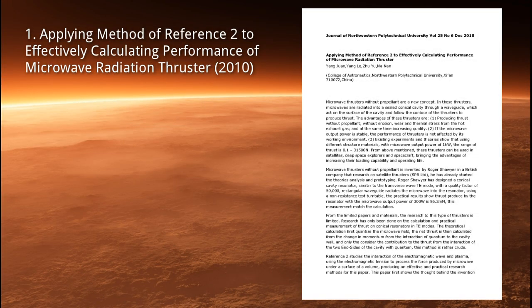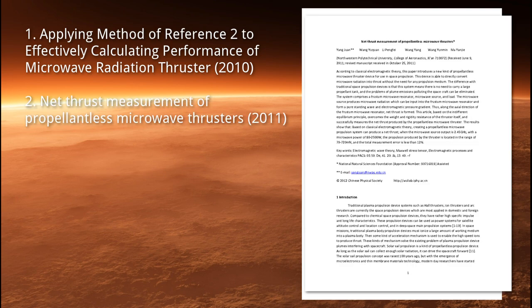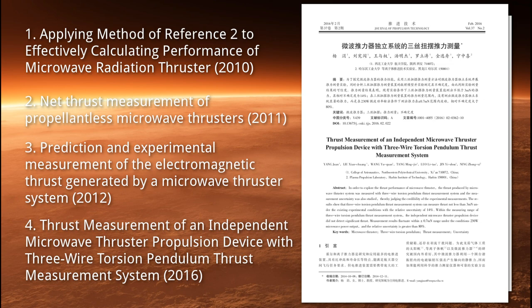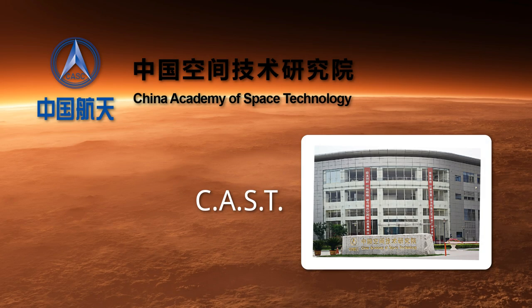Their four published papers are: 1. Applying Method of Reference to Effectively Calculating Performance of Microwave Radiation Thruster. 2. Net Thrust Measurement of Propellant-less Microwave Thruster. 3. Prediction and Experimental Measurement of the Electromagnetic Thrust Generated by a Microwave Thruster System. 4. Thrust Measurement of an Independent Microwave Thruster Propulsion Device with 3-Wire Torsion Pendulum Thrust Measurement System.